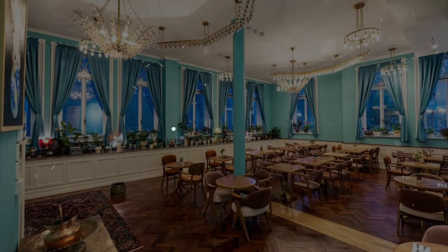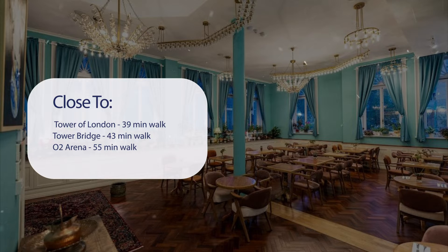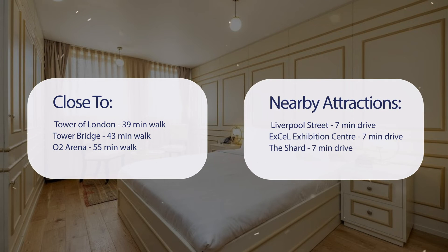It has a pretty good location. It's pretty close to Tower of London — 39 minutes walk; Tower Bridge — 43 minutes walk; O2 Arena — 55 minutes walk. It's also close to attractions like Liverpool Street — 7 minutes drive; Excel Exhibition Center — 7 minutes drive; and The Shard — 7 minutes drive.